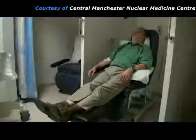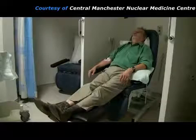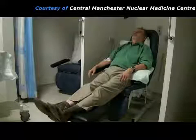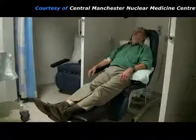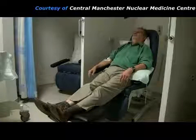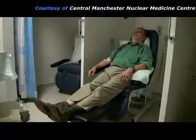Then the patient rests for a while to give time for the radiopharmaceutical to distribute in his body. The radiopharmaceutical will show any areas of high energy usage, so it is important for the patient to keep still so that muscle uptake doesn't confuse the pictures. This resting period takes about one hour.